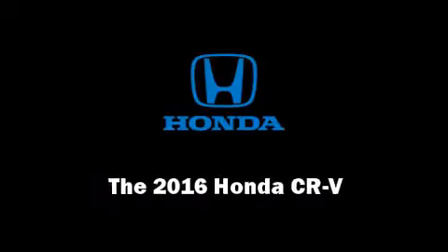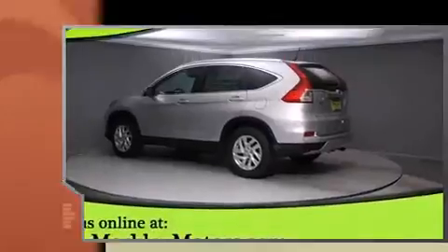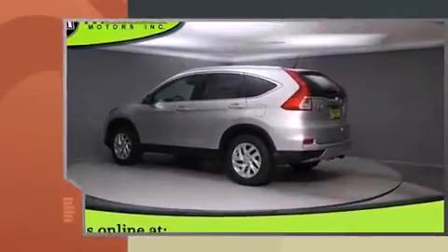Introducing the 2016 Honda CR-V. Smooth gear shifts are achieved thanks to the efficient four-cylinder engine, providing a spirited yet composed ride and drive.